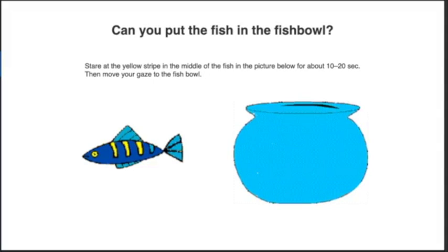Can you put the fish in the fish bowl? Stare at the yellow stripe in the middle of the fish in the picture below for about 10 to 20 seconds, then move your gaze to the fish bowl. Oh, it's in the bowl! I did it. How about you guys — did you get the fish in the bowl?